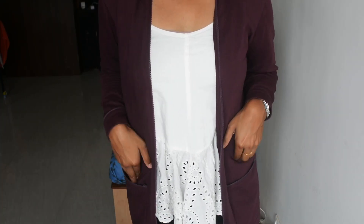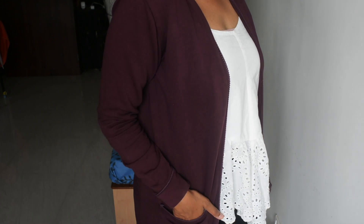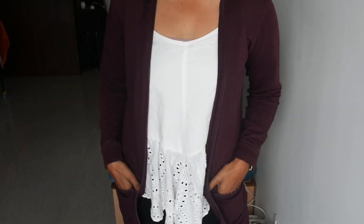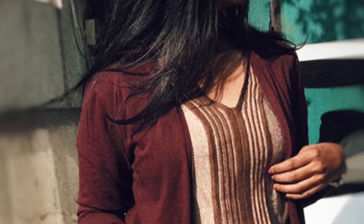Moving on, I have this burgundy shrug from the brand 'Rare'. It has an open front, lace detailing, long sleeves, and two pockets — which I really adore in any outfit. The material is cotton. Shrugs can make a lot of difference to your outfits. I would suggest investing in two or three shrugs because on days when you want to feel dressed up or edgy, you can just throw one on and it really elevates your look.